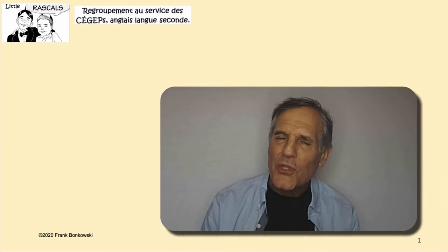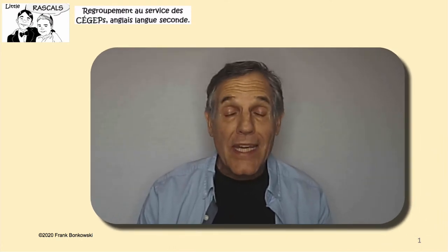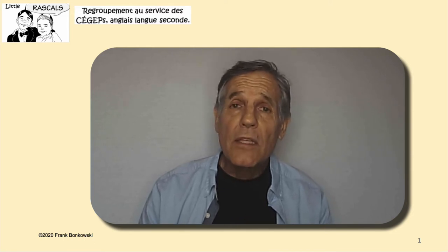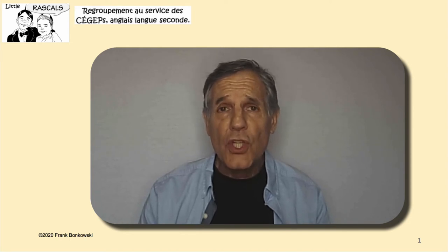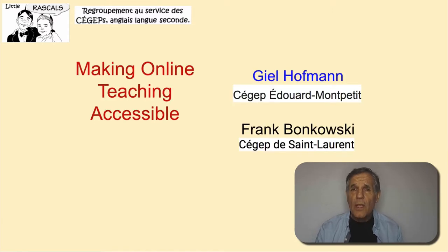Hi, welcome to this new episode of the pedagogical series Little Rascals. It's created by Nick Walker of Ahuntsic College and myself to keep the spotlight on pedagogy between Rascals meetings each year in June, not taking place this year. Today I have the pleasure of talking with Gil Hoffman of C.J.P. Édouard Montpetit, who's going to be talking about making online teaching accessible.